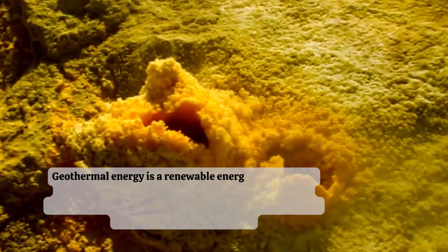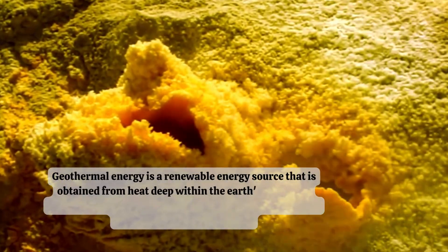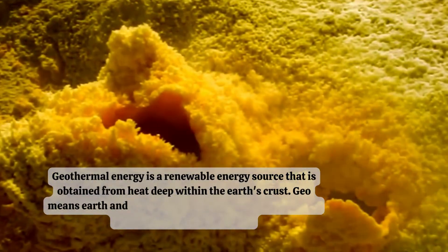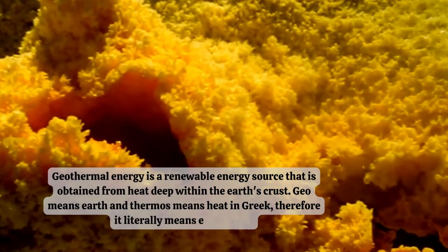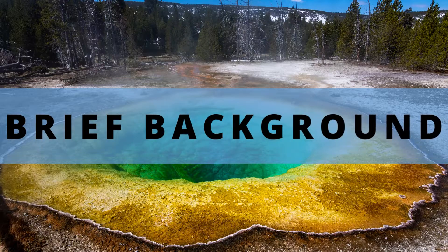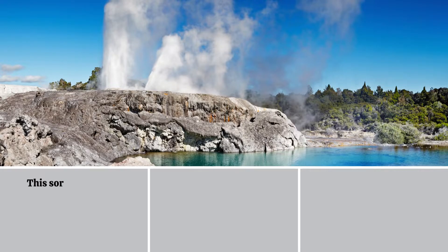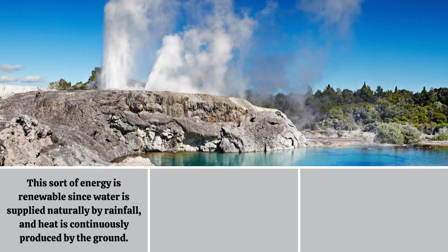Geothermal energy is a renewable energy source that is obtained from heat deep within the earth's crust. Geo means earth and thermos means heat in Greek, therefore it literally means earth heat. This sort of energy is renewable since water is supplied naturally by rainfall, and heat is continuously produced by the ground.